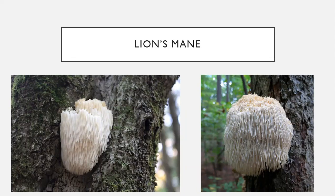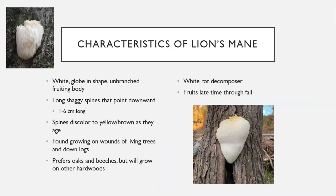A look-alike to Asian beauty is lion's mane. As you can tell, it has much longer spikes that also point downward. It's unbranching, so it grows in more of a globe shape, whereas Asian beauty was branching and spread across the bark. The lion's mane spines are 1 to 6 centimeters long — much larger than Asian beauty's spines, which were measured in millimeters — so lion's mane will be distinctly larger.